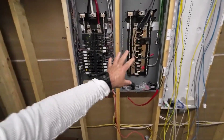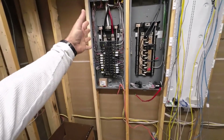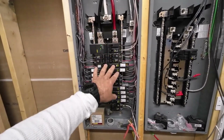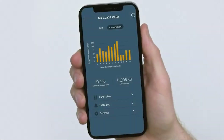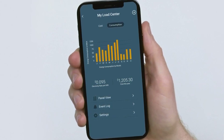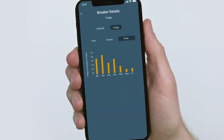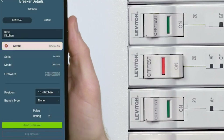Leviton smart load center panel. Let's start with the Leviton smart load center panel. Leviton has been a trusted name in electrical products for years, and their smart load center is no exception. The Leviton smart load center comes with a lot of impressive features. One of the standout features is its easy-to-use app, which gives you real-time data on your electricity usage. You can see which circuits are using the most power, set usage alerts, and even control circuits remotely. This can be a game changer for managing your energy consumption and cutting down on unnecessary costs.